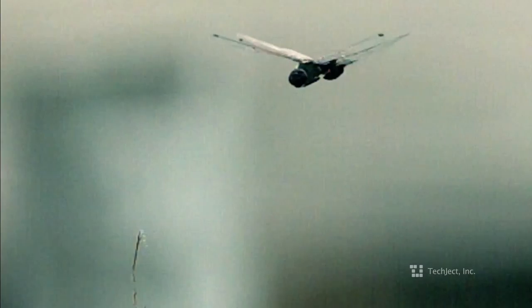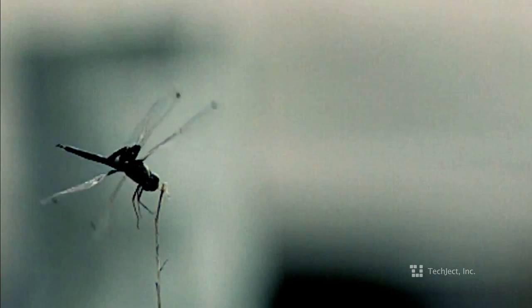For hundreds of years, man has looked to the sky to fly like the birds. Our inspiration comes from one insect in particular — the Dragonfly — with unmatched flight performance in the insect world.